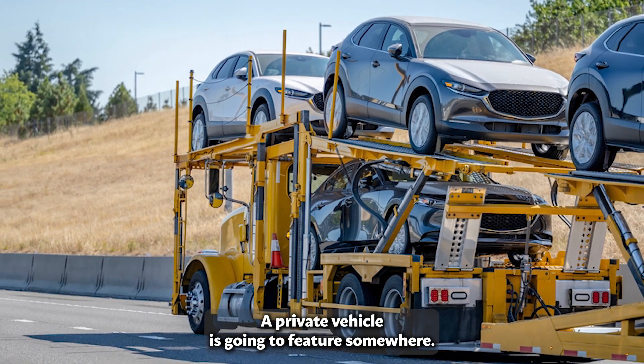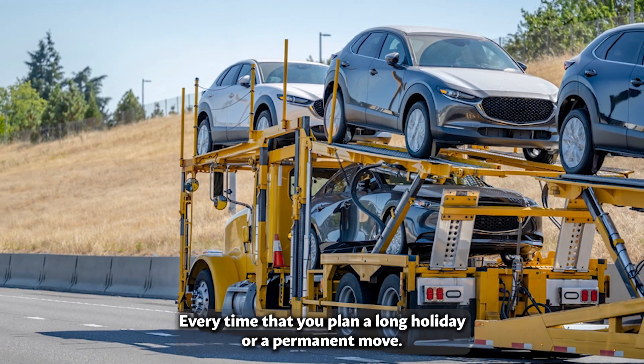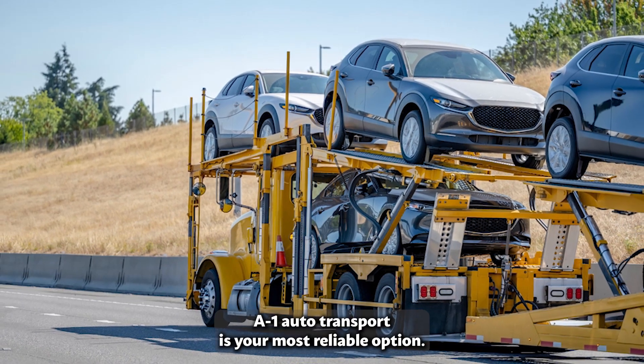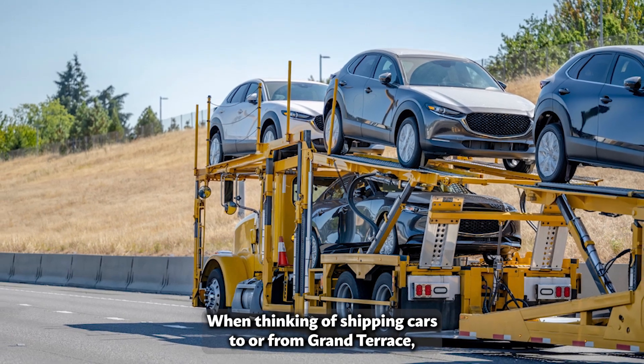A private vehicle is going to feature somewhere every time that you plan a long holiday or a permanent move. A One-Auto Transport is your most reliable option when thinking of shipping cars to or from Grand Terrace.